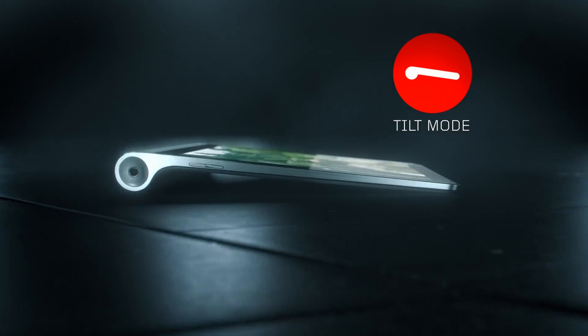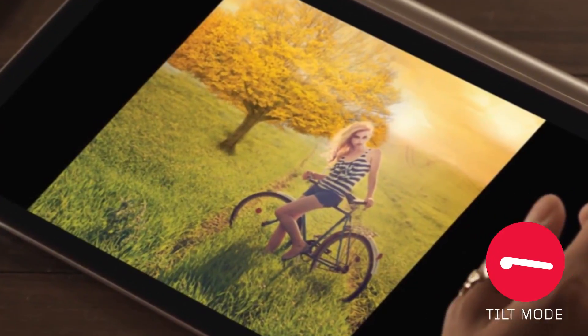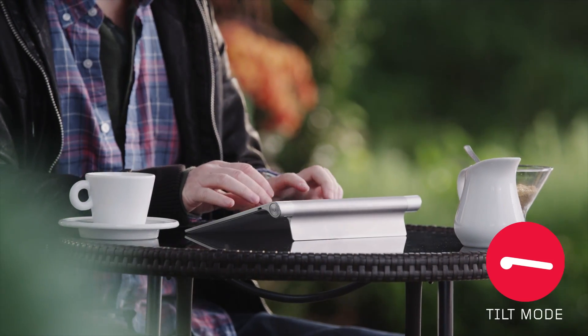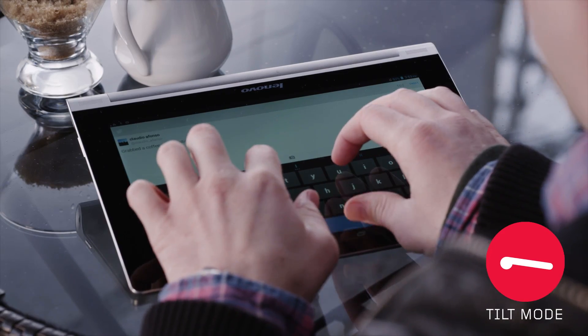We introduced the tilt mode for better web browsing, gaming, and typing. It provides the perfect view angle to reduce glare, plus improved soft keyboard. The natural angle makes typing so simple and comfortable.